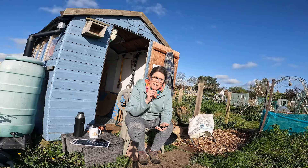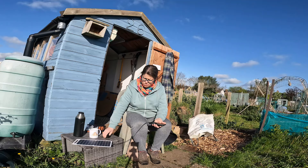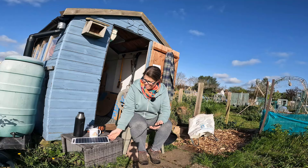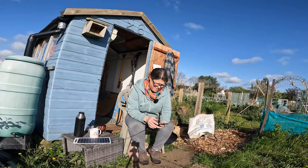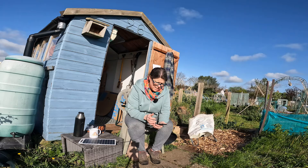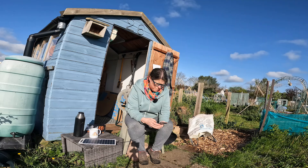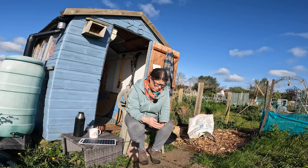What to do with rhubarb leaves? So you can compost them. They have a high level of oxalic acid and should not be eaten, but they're safe to add to the compost pile. The oxalic acid degrades rapidly in the pile and has no impact on compost quality. And rhubarb stalks - yes, you can compost those too, just chop them up otherwise it takes longer to compost.